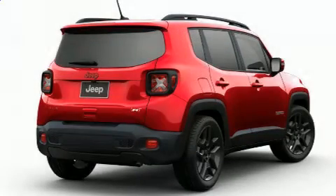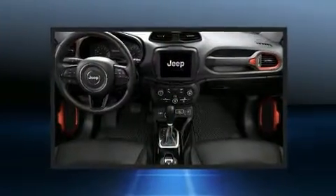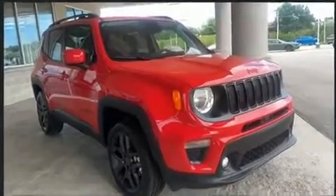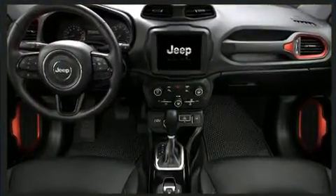Discerning drivers will appreciate the 2022 Jeep Renegade. It features four-wheel drive capabilities, a durable automatic transmission, and an efficient four-cylinder engine. Turbocharger technology provides forced air induction, enhancing performance while preserving fuel economy.